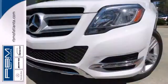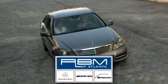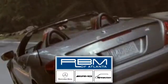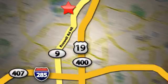Expand your horizons. Come in for a test drive today. At RBM of Atlanta in Sandy Springs, we have the best selection of new and top quality pre-owned vehicles to choose from. We're conveniently located at 7640 Roswell Road in Atlanta.